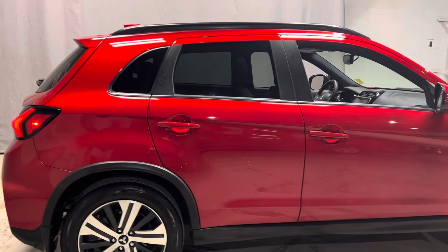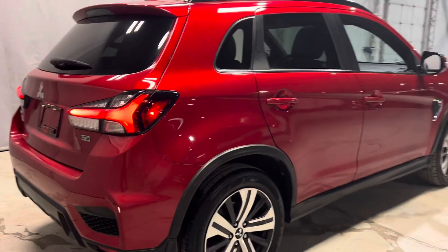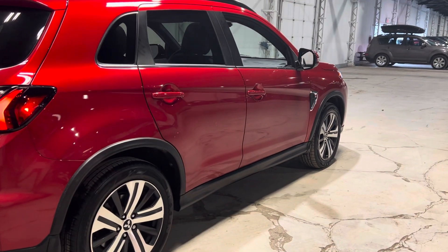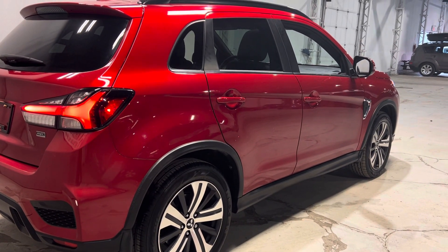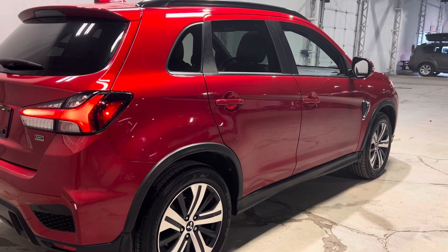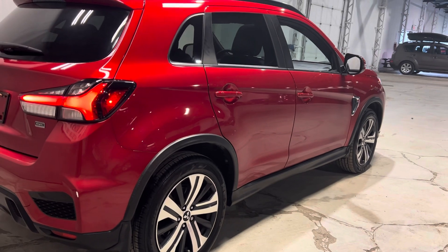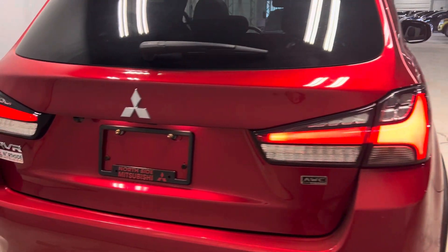The RVR is the perfect compact SUV size — not too big. It's actually built on the Lancer frame, which used to be our rally car as a sedan. So if you're coming from a sedan or don't want a big SUV, the RVR is your perfect option. It's built on the Lancer frame so it drives like a car but has the sizing of an SUV.